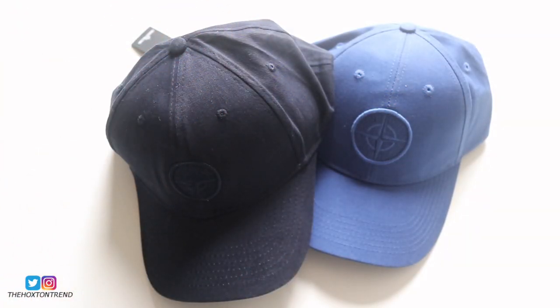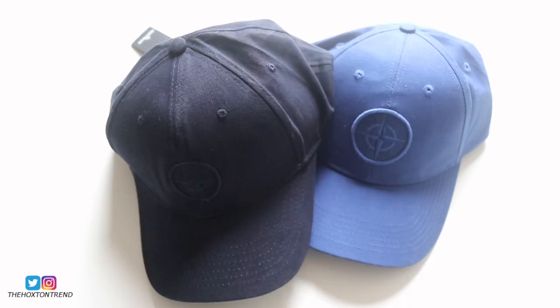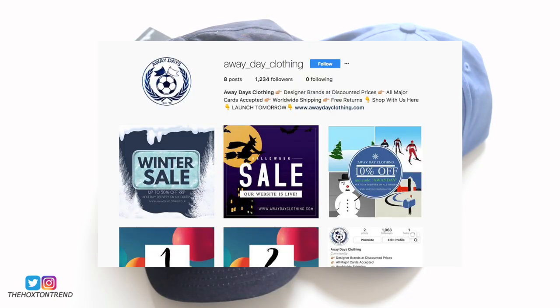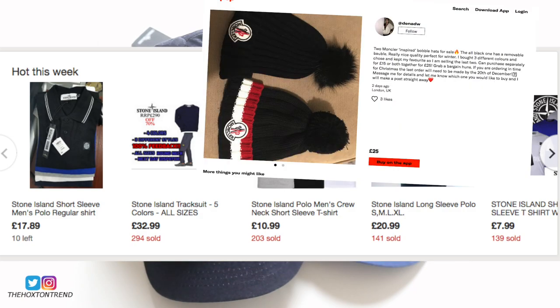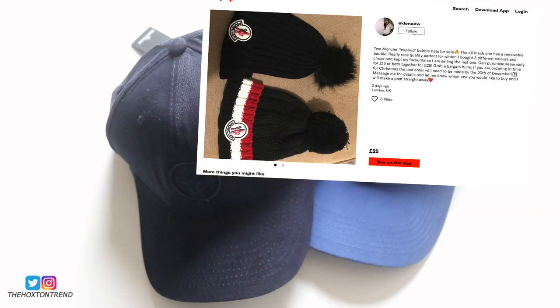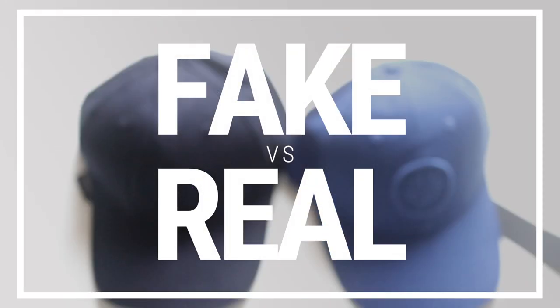Welcome back to the video blog, The Hoxton Trend. It's been quite a long time since I've done a fake versus real, so I thought I better start cracking on with it. Christmas is coming up and there are so many fakes online — on Instagram, eBay, Depop — fakes everywhere. So we're going to do some fake versus real and try to clear all this stuff up.